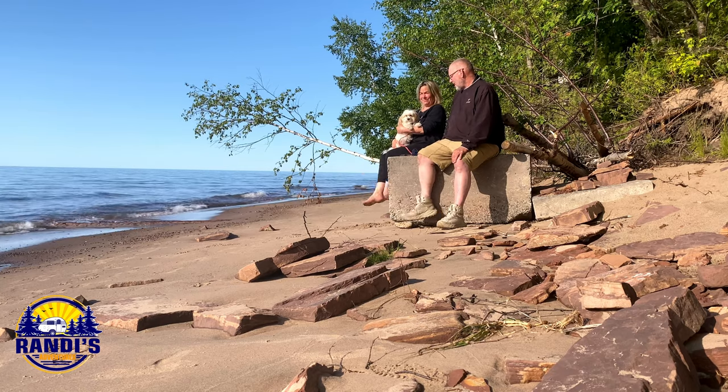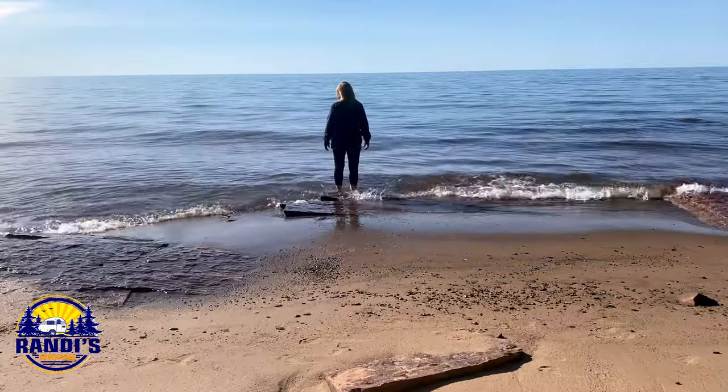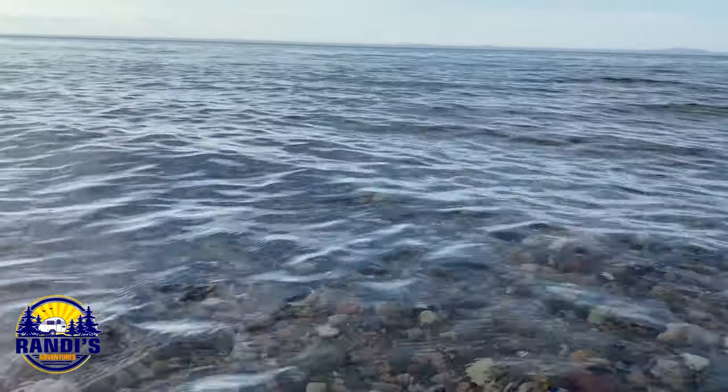The next morning, while enjoying the Lake Superior shoreline, I ran across a young man named Caden and his dad. He told me about interesting rocks he finds along the shoreline. He lives close by so he was kind enough to go get his collection and show me some of his rocks.